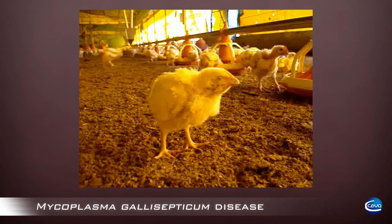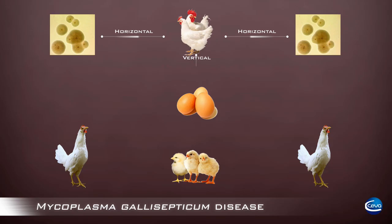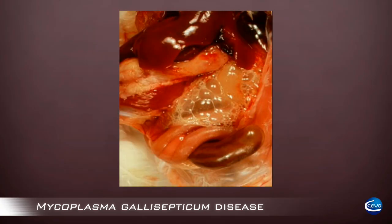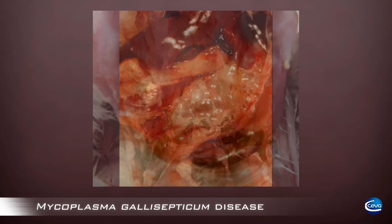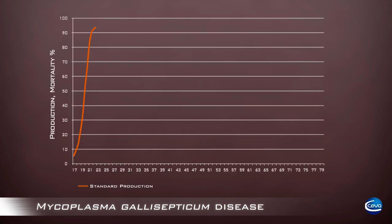Mycoplasma gallisepticum is a major respiratory disease in poultry. The disease is transmitted both horizontally and vertically, and birds of all ages are susceptible. Birds contaminated with MG show respiratory signs, air sacculitis, liver infection, drop in egg production, and higher susceptibility to other viral and bacterial diseases.